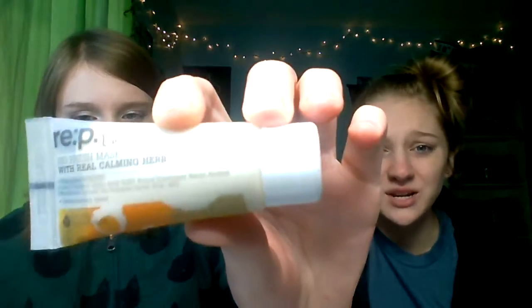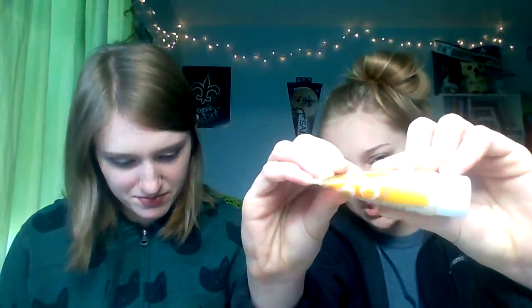Next is a Manrep Bio Fresh Mask with Real Calming Herb. It's squishy, and the packaging is really great. This retails for $41 full size. It's a reduced redness, deeply cleansed pores mask — doesn't really have a smell to it, maybe just a little hint of orange, but no major scent, which is good.